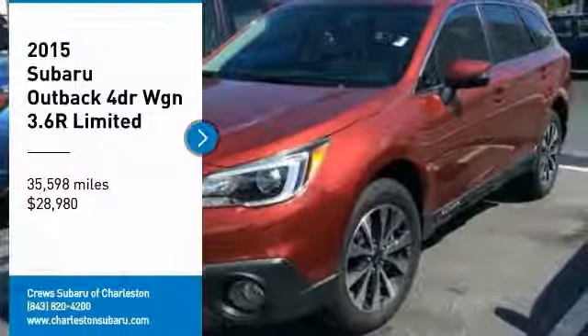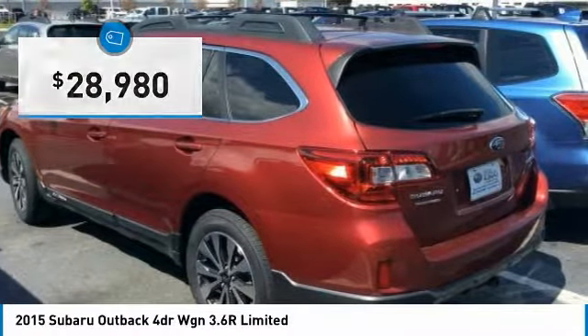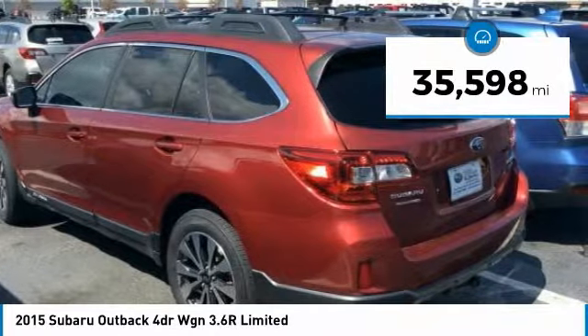We are pleased to show you the 2015 Outback. Take the go-anywhere capability of all-wheel drive and plenty of room for cargo and companions, and you've got the Subaru Outback. Let the adventure begin, and it is priced below $30,000. This vehicle has less than 40,000 miles.